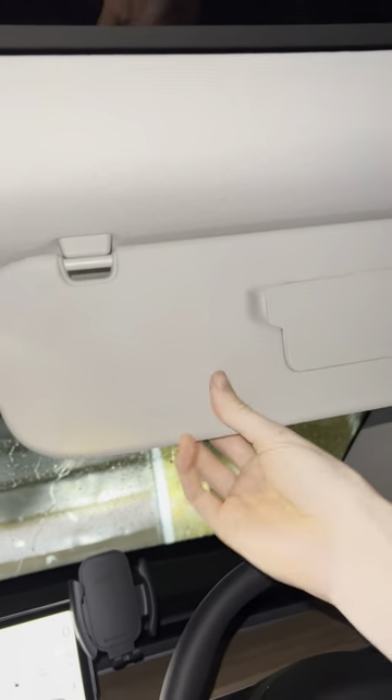The Tesla Model 3 has a feature that I think every car should have, and a lot of other cars do. On the visors, they extend — look at that. So if you're tall like me and you sit really far back, it actually works for you. Whereas the ones that don't extend, you have this gap where the sun comes through. How cool is that? Pretty cool feature.